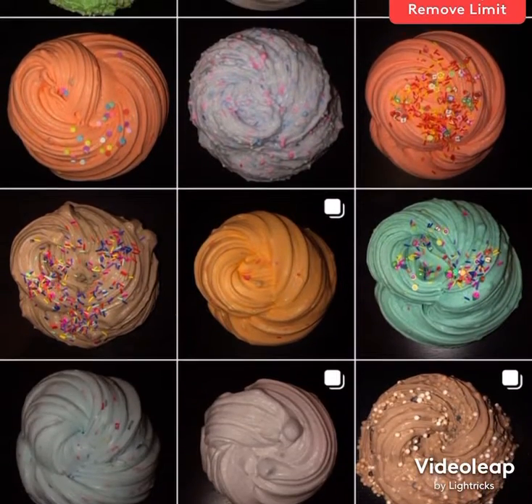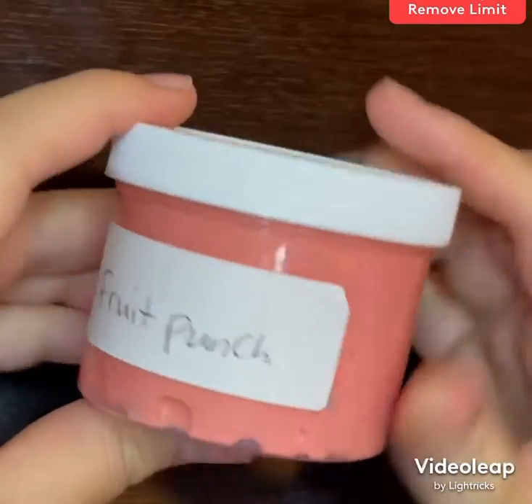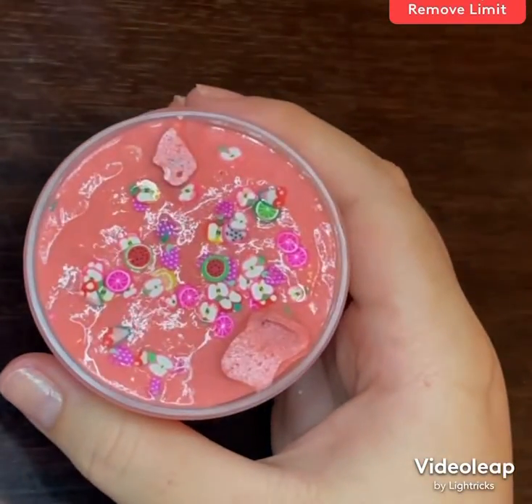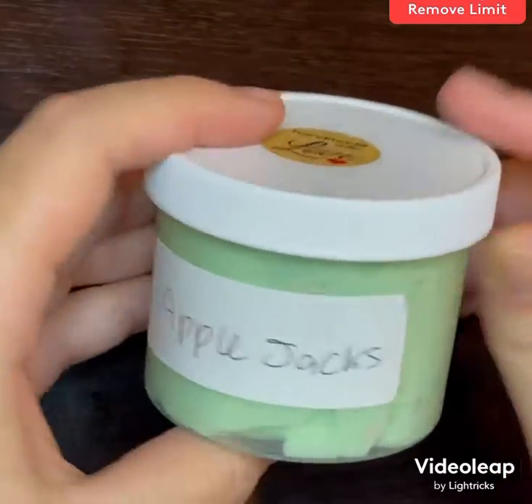Fruit punch has a bunch of different fruit fimo slices, it's scented a blend of fruits. Apple jacks has a bunch of apple fimo slices that are red, yellow, and green.